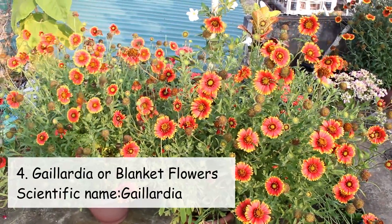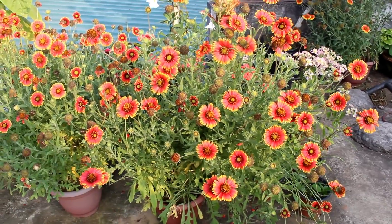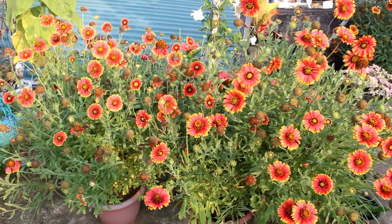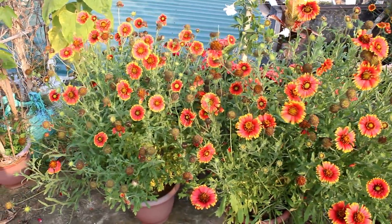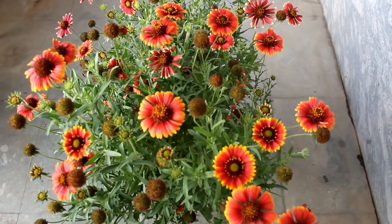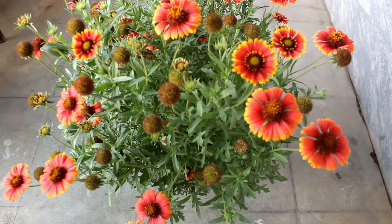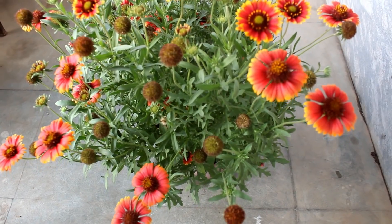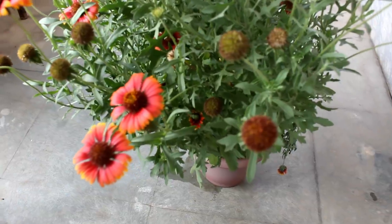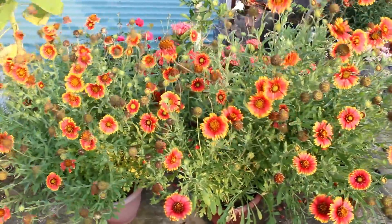On number four we have Gaillardia — again one extremely beautiful plant, and if you are looking for lots of flowers in summer then I would highly recommend you to grow Gaillardia. They are also very low maintenance, bloom really well without taking much care, and that's why we should grow Gaillardia in the summertime. I grew all of my Gaillardia plants from seeds and I already have a video with complete updates.